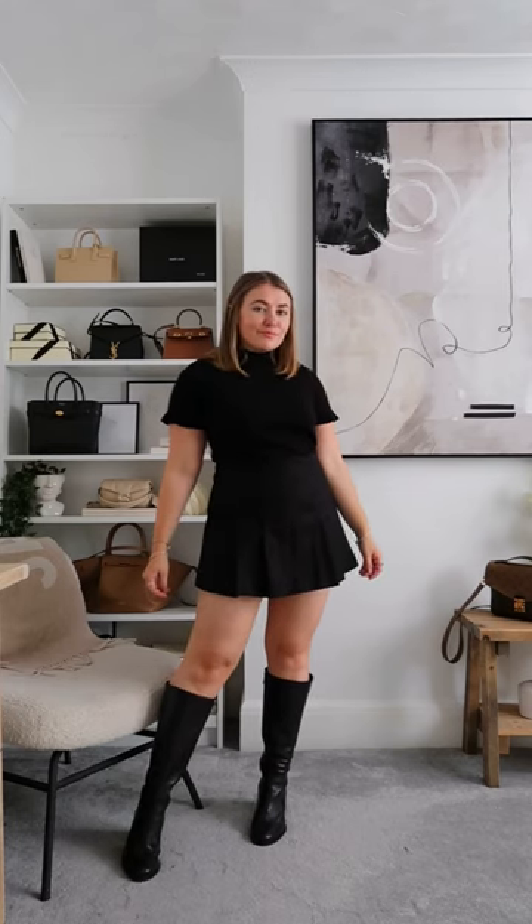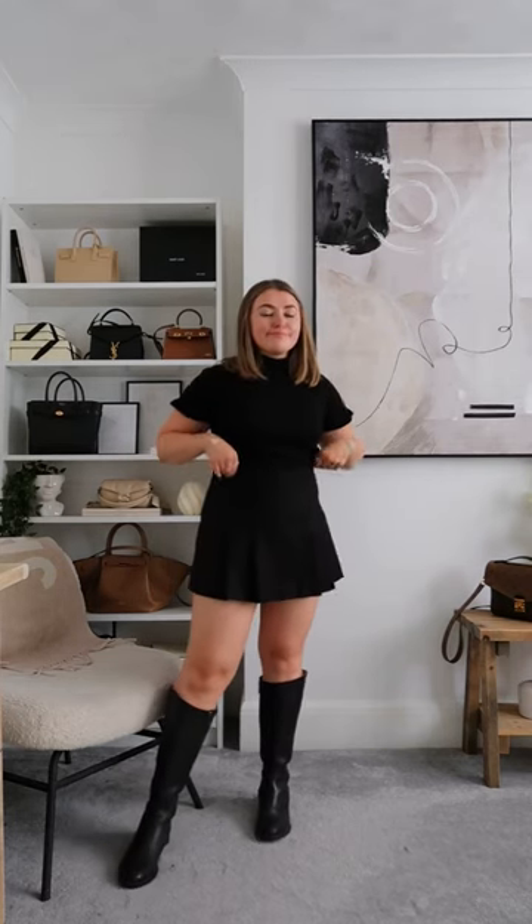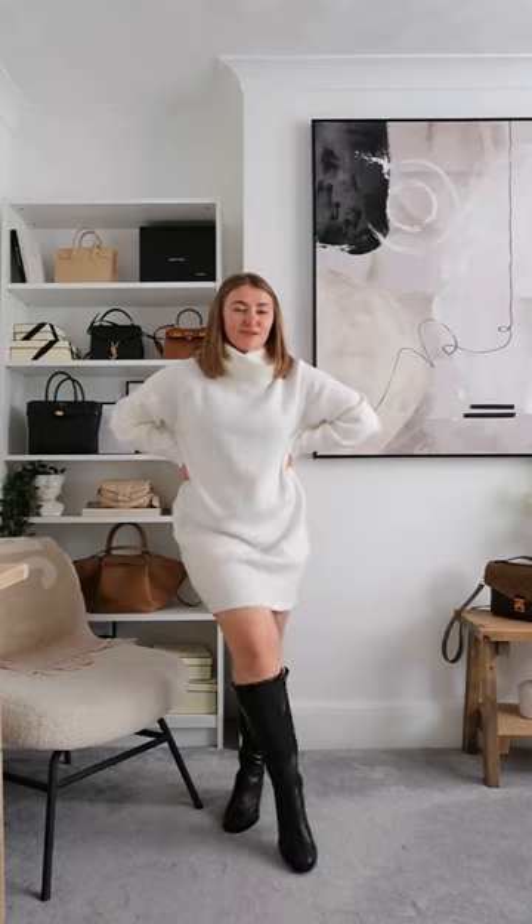A heeled boot will always elongate your legs more than a flat boot. Follow for more Petite Girl Guides.